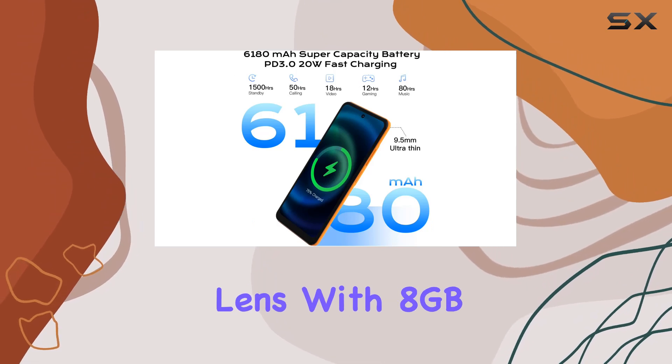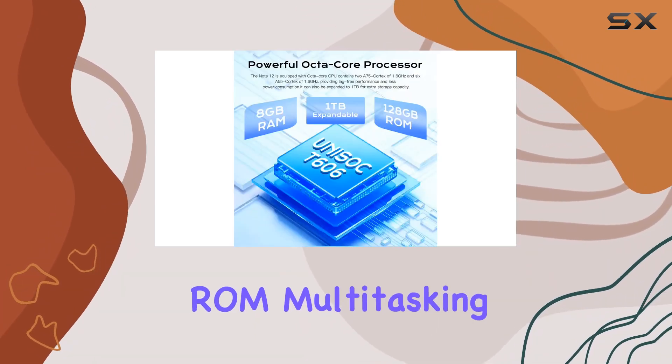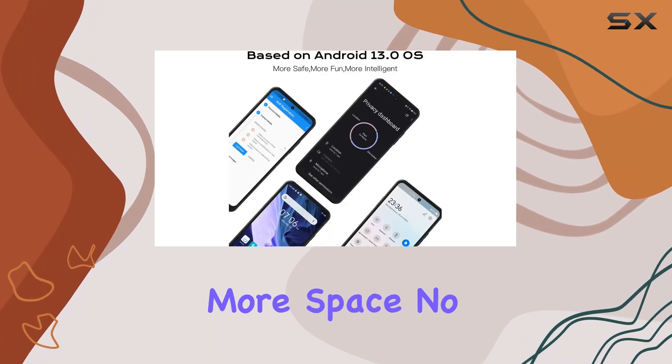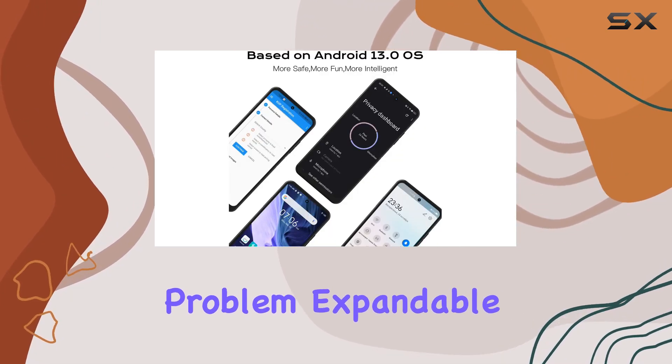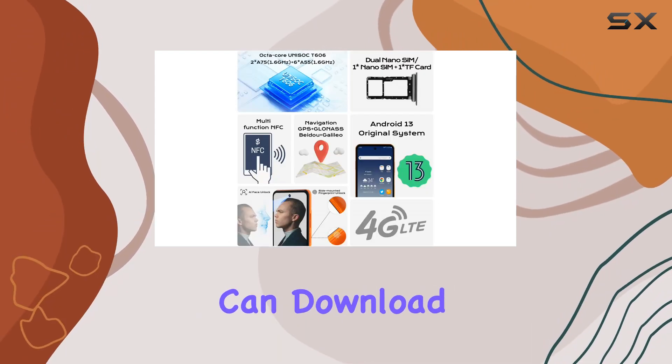With 8 gigabytes of RAM and 128 gigabytes of ROM, multitasking and gaming are a breeze. Need more space? No problem — expandable up to a whopping 1 terabyte with a TF card, so you can download all the movies and apps you want.